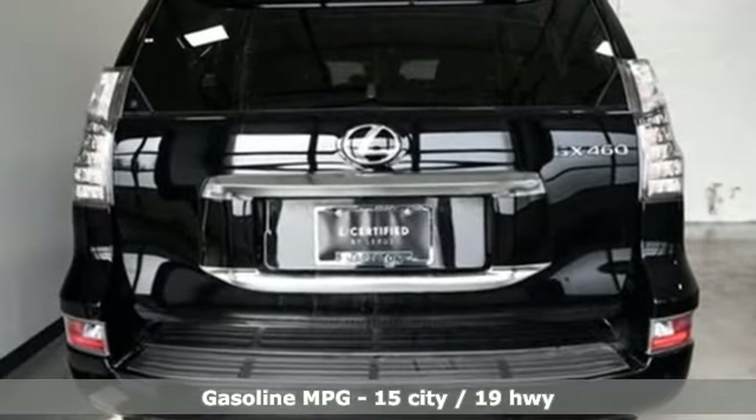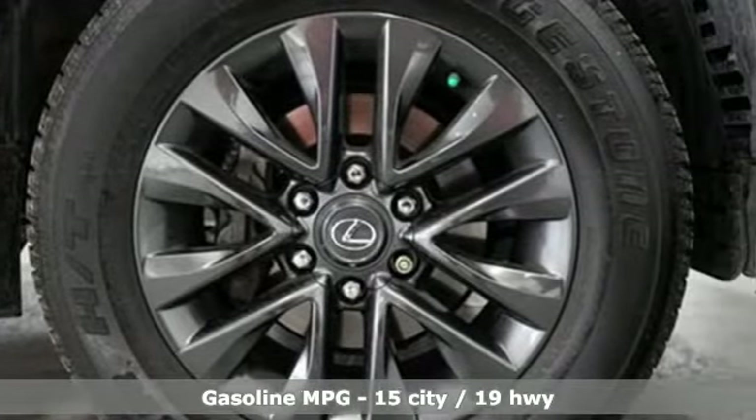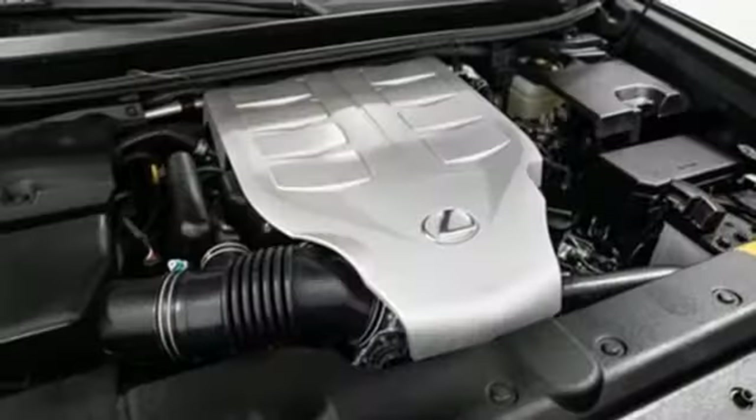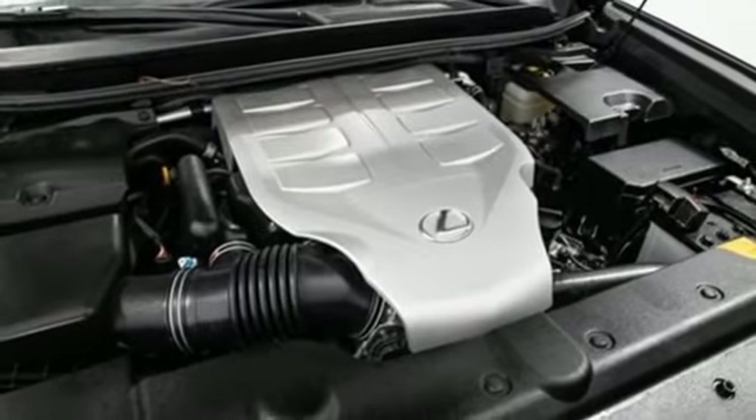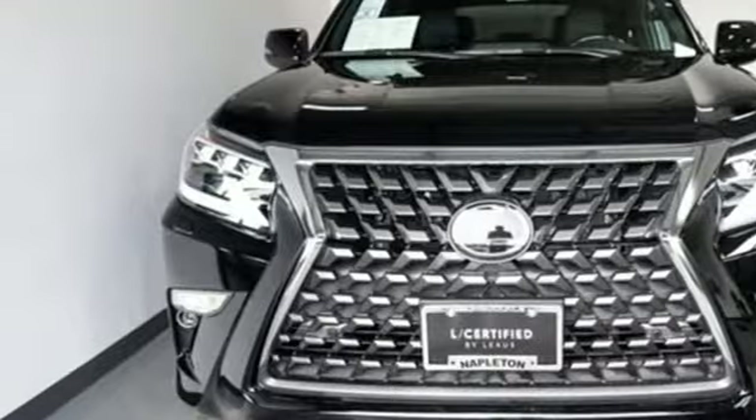Get ready for an impressive combination of features: V8 engine, 4-wheel drive, integrated navigation system with voice activation, memory exterior door mirror settings, dual zone climate control, and auto dimming rear view mirror.